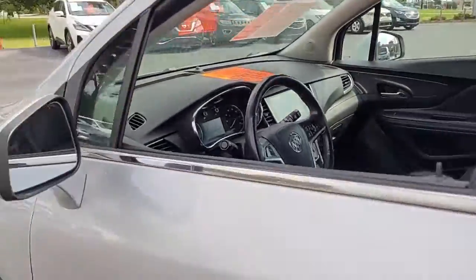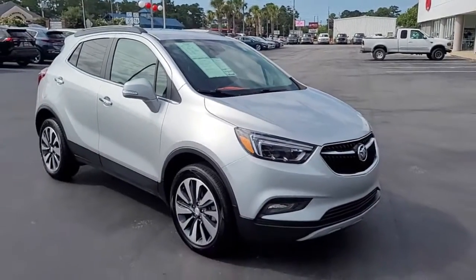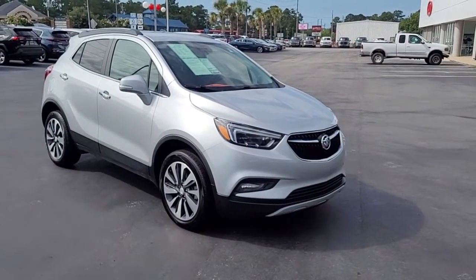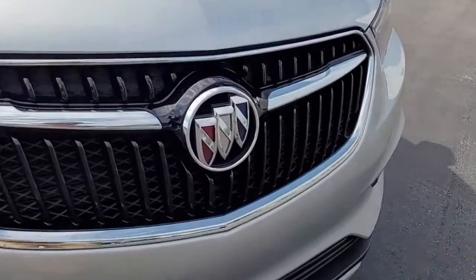Once again, a 2020 Buick Encore Essence package. If you have an interest in this vehicle and would like information, I invite you to visit our website at cartownkiaofflorence.com, or better yet, just come on in and take it for a test drive.